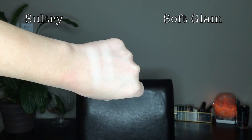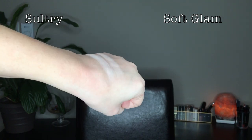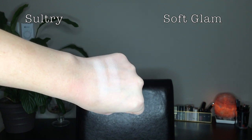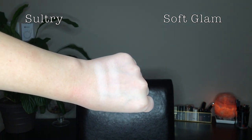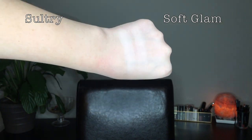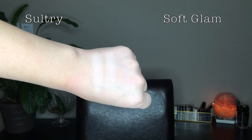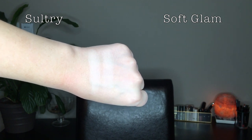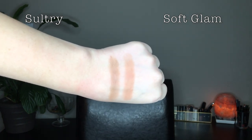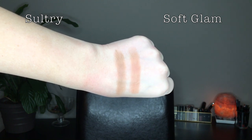Next I compared Fresh in Sultry with Tempura in Soft Glam. This one was really tricky — they're hard to show up on my skin tone — but after staring at both shades I found Tempura to be more pink while Fresh was more white. They are very, very similar shades though. Then I compared Burnt Orange in Soft Glam with Birch in Sultry.